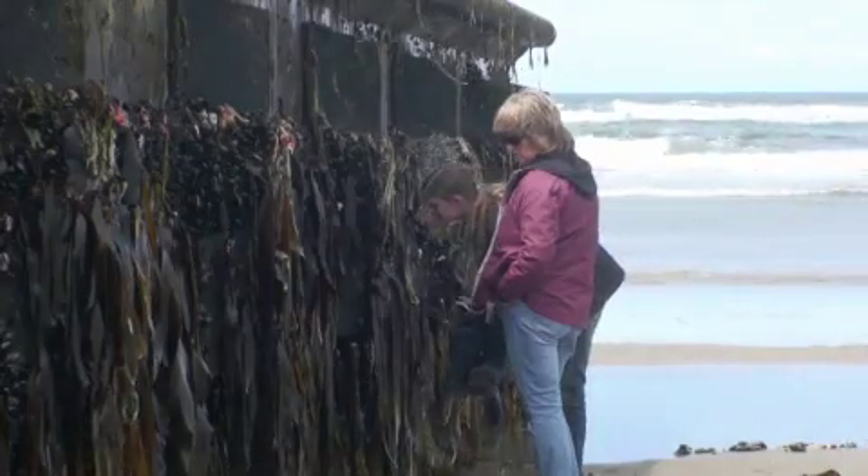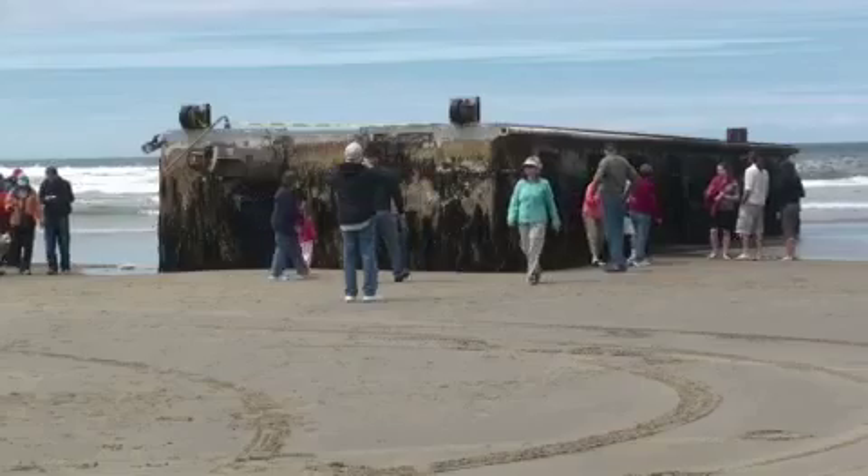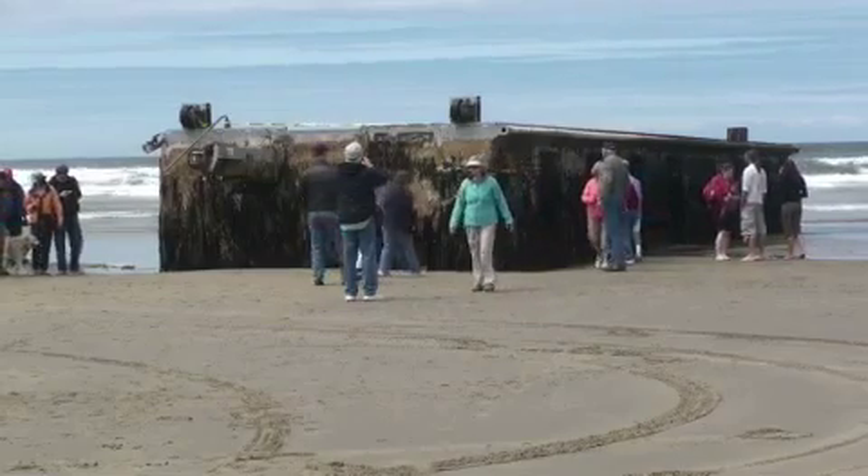I was wondering when the first day something from Japan would be adhered to this coast. Visitors were shocked to hear how far it traveled.